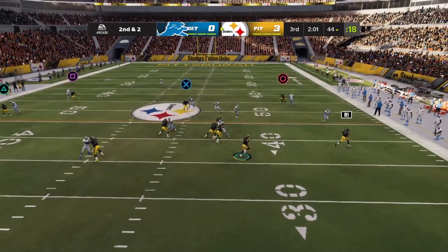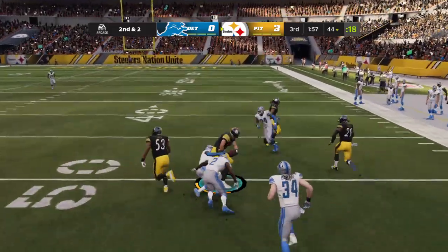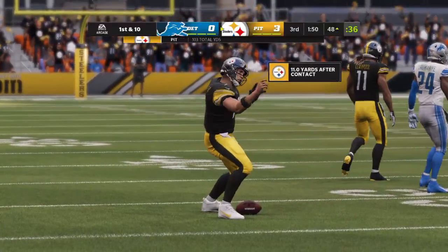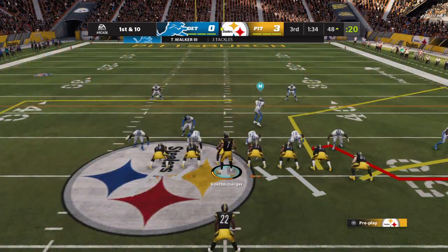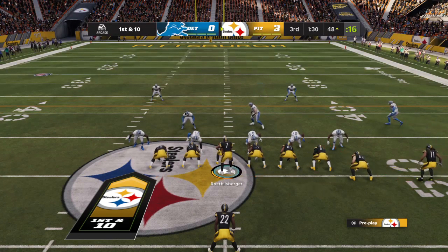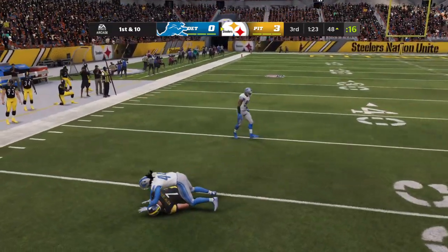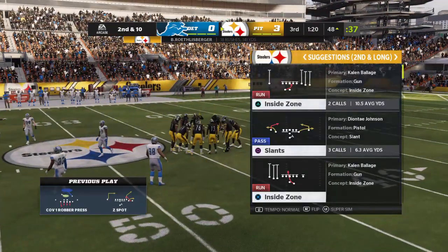Now Roethlisberger, flushed out right, and he'll be brought down at the 48-yard line. Eight yards, able to take off, and the result is a first down. To throw here, Roethlisberger dancing to his left — it won't be a sack, but it's no gain and it brings up second down.